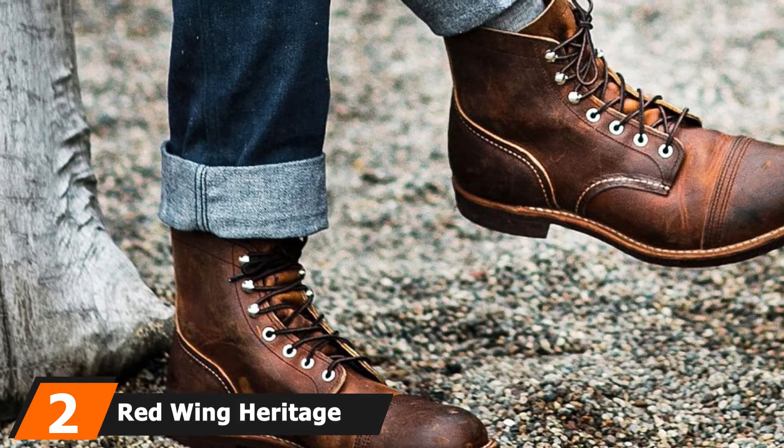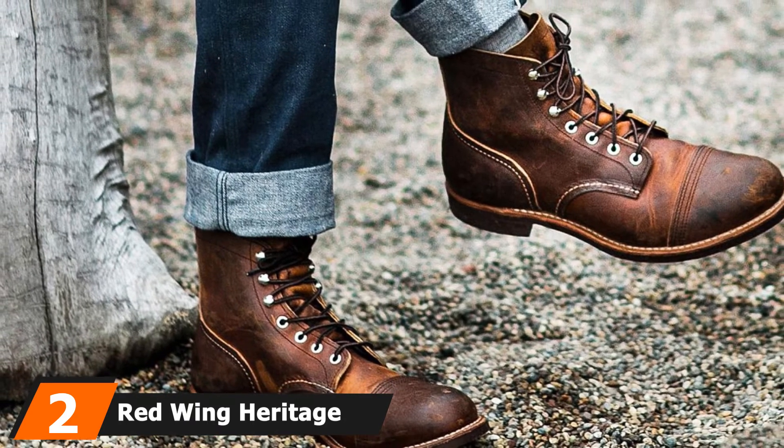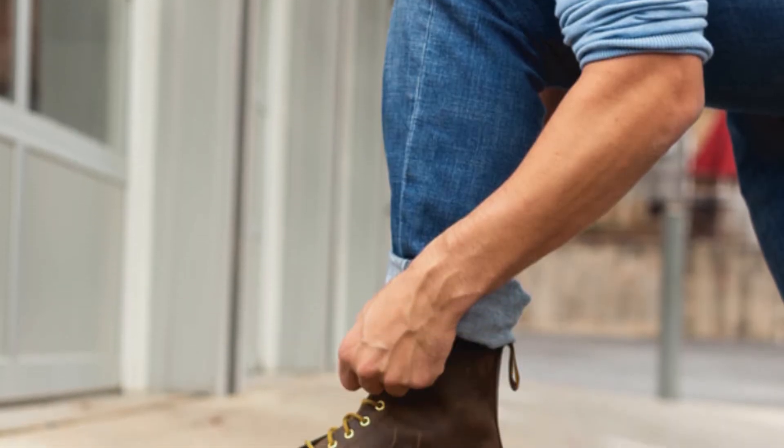Moving on to number 2, the Red Wing Heritage Men's Blacksmith Vibram Boot. If you are in the market for a boot with a more rugged appearance than the previous options, the Blacksmith will be a great fit for you.